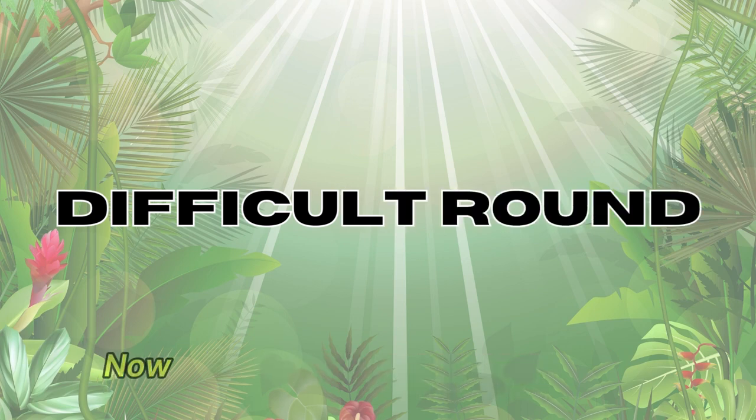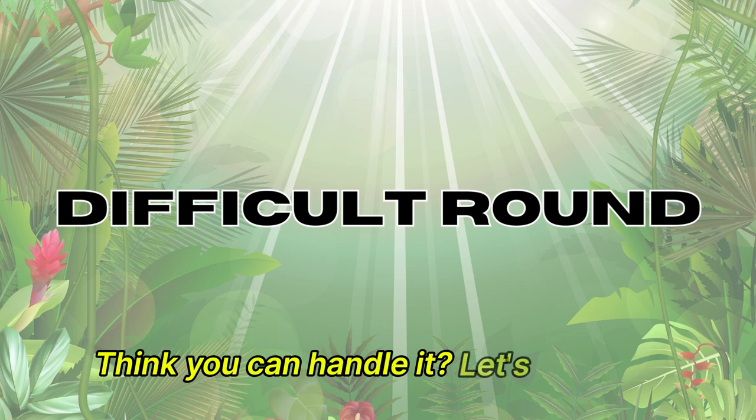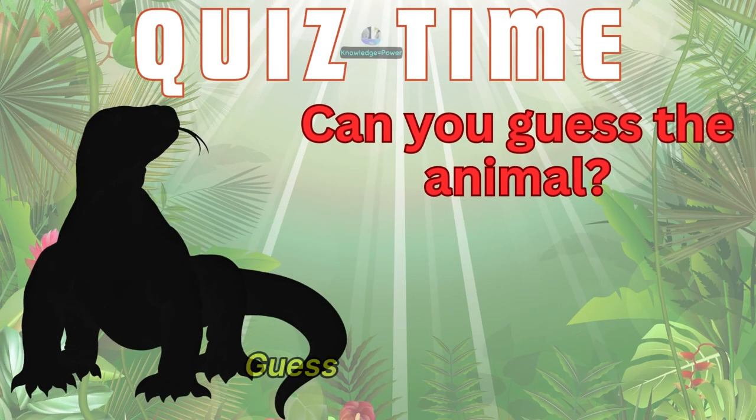You're doing awesome. Now, let's dive into the difficult round. Think you can handle it? Let's find out. Guess this animal.